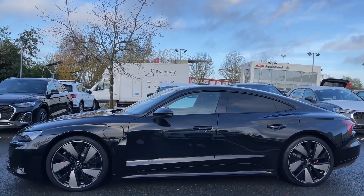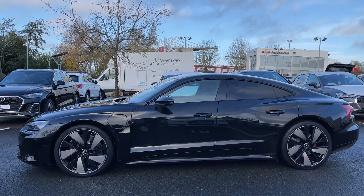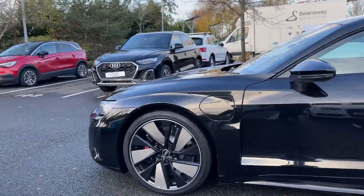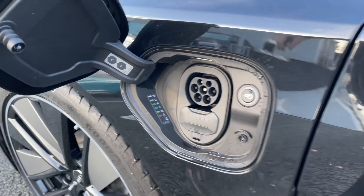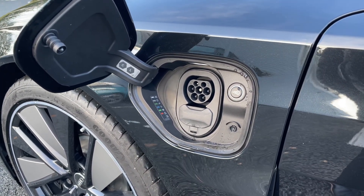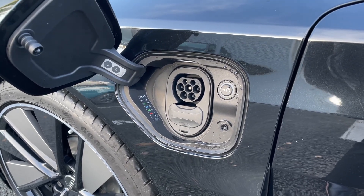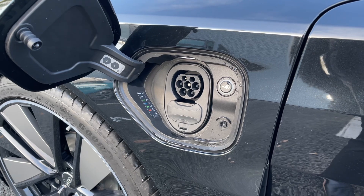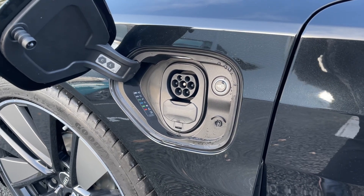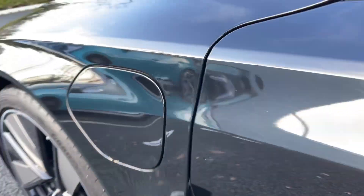We have the body-coloured door mirrors, the black trim around the windows, and the rear windows have been fitted with privacy glass, really adding to the car's sporty look and styling. On this side of the vehicle we have the capability for both AC and DC charging. The car can charge at up to 270 kilowatts from capable ultra-rapid chargers, getting you from 5 to 80% state of charge in as little as 23 minutes, while AC charging can be done at up to 11 kilowatts.